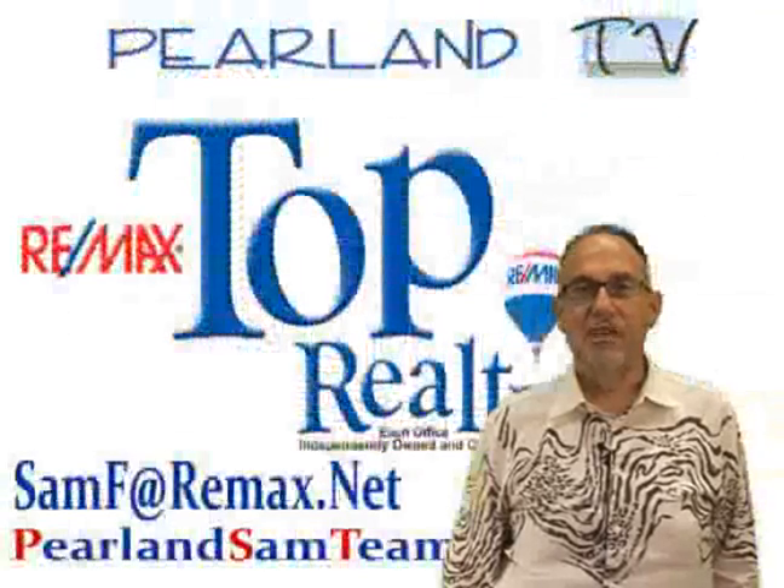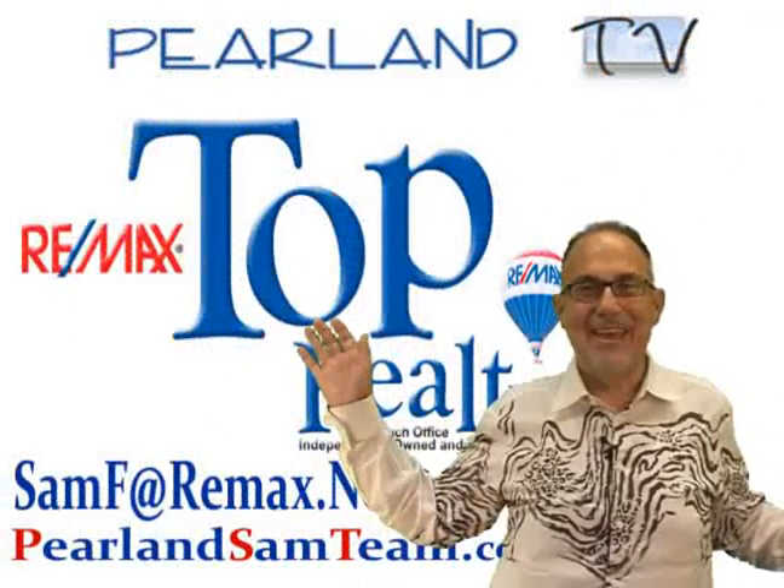I look forward to hearing from you. Thanks for visiting. Be sure to tell your friends you found it on Pearland.tv.